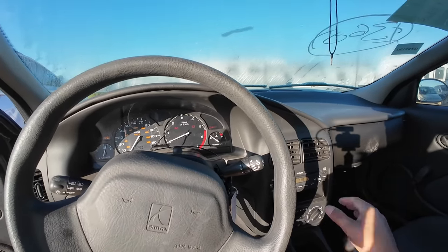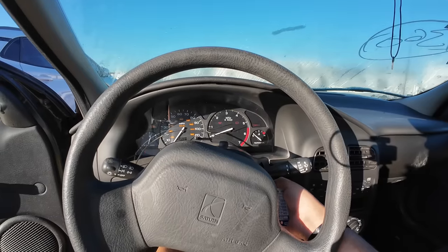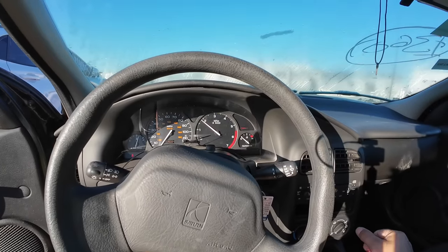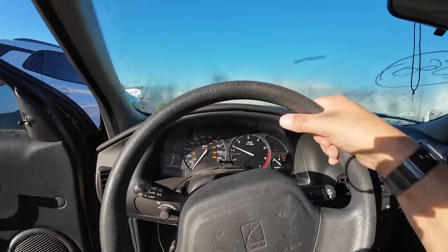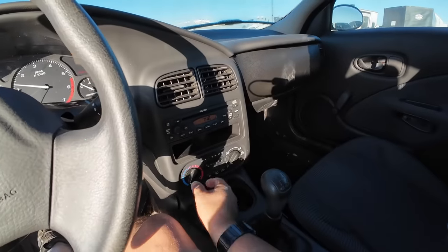I knew it was a low mileage unit, I didn't know it was that low. 35,000 miles guys — these things run forever. Even with an automatic transmission they run forever, with a manual it's even better.